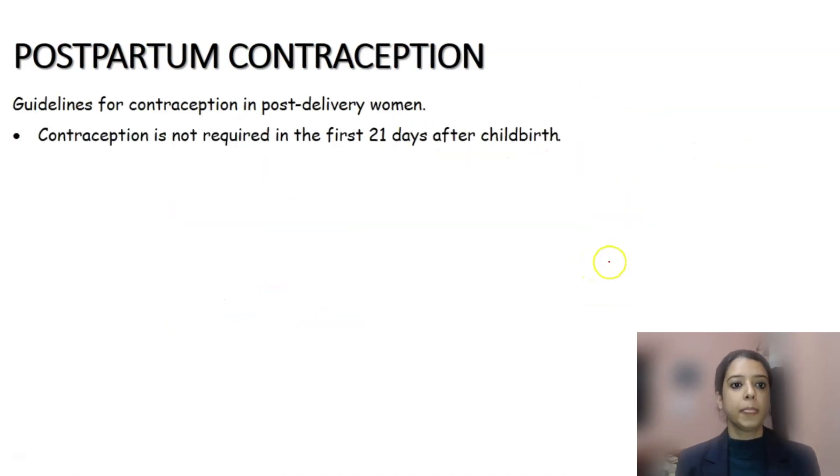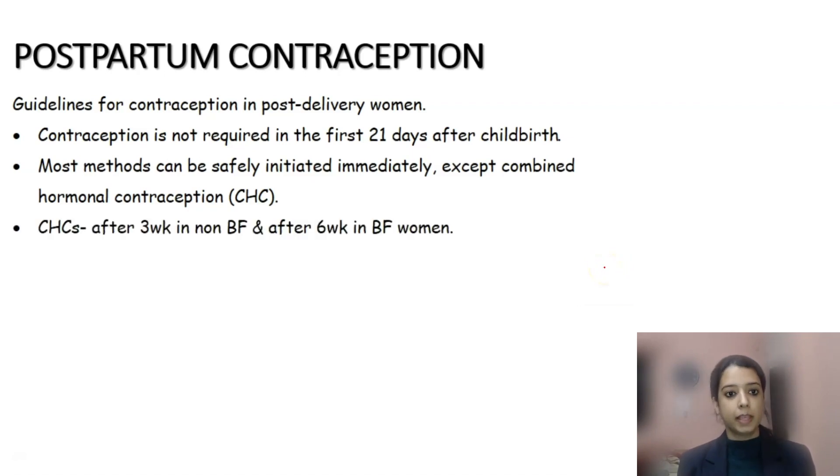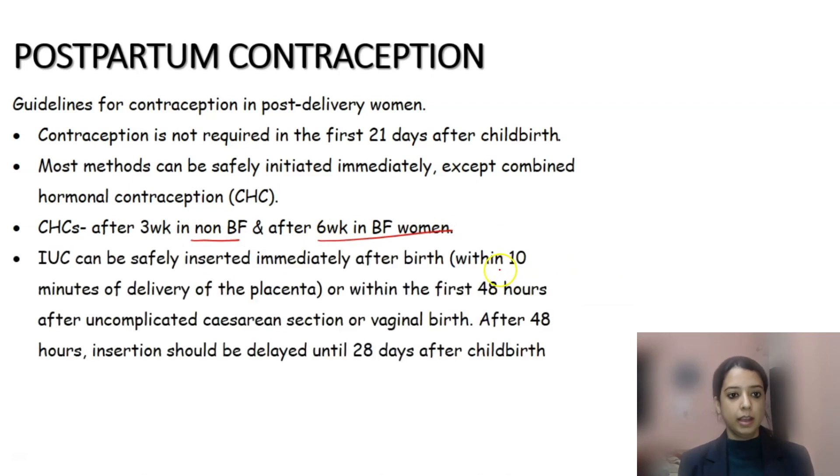To summarize postpartum contraception: contraception is not required in anyone till 21 days post delivery. After 21 days, the non-breastfeeding woman can start any method except IUCD immediately. Most methods can be initiated safely immediately after delivery except CHCs, due to the risk of thromboembolism. CHCs can be started after three weeks in a non-breastfeeding woman, but after six weeks in a breastfeeding woman as it affects breast milk quality. IUCDs can be safely inserted immediately up to 48 hours; after that, wait till one month.